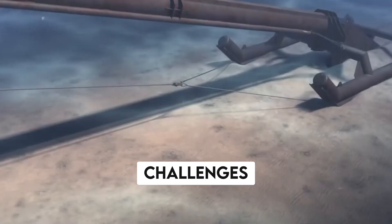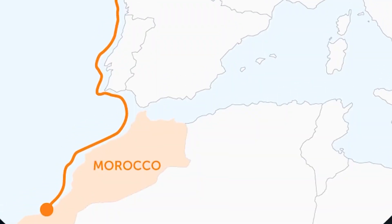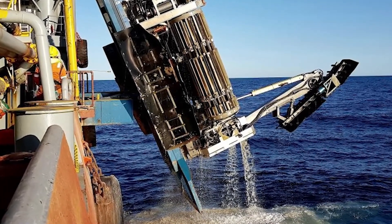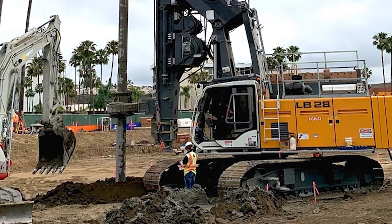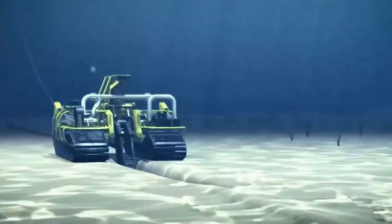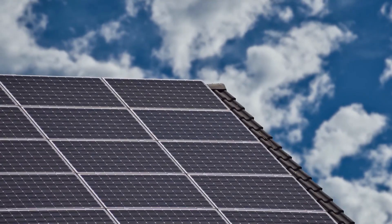However, there are also several challenges that need to be overcome before the project can be realized. One of the main challenges is the technical feasibility of transmitting such a large amount of energy over such a long distance. The subsea cables will need to be designed and constructed to withstand harsh ocean conditions and deliver a reliable supply of energy. In addition, the cost of building the infrastructure and transmitting the energy could be prohibitively high, and the project may face regulatory hurdles that need to be addressed.